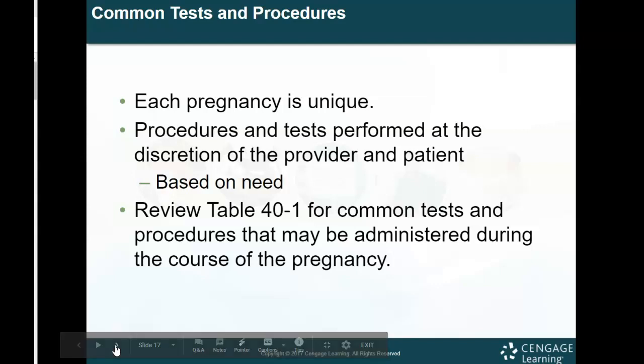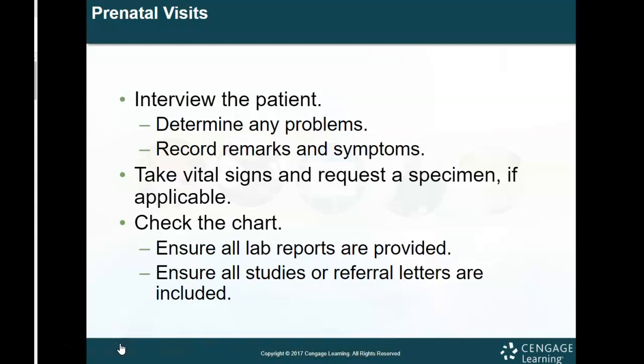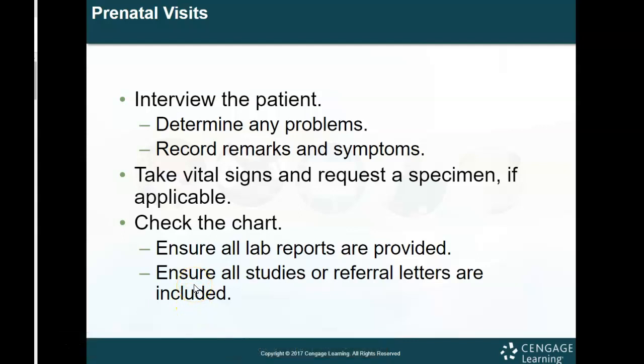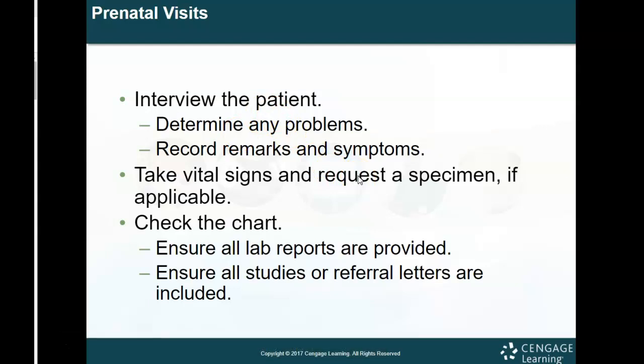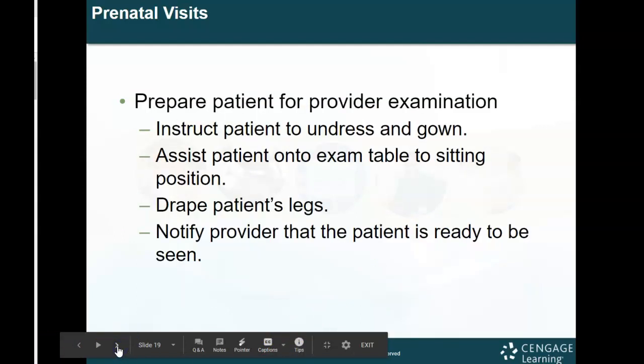Each pregnancy is unique. Procedures and tests are performed at the discretion of the provider based on the patient's needs — table 40-1 in your textbook gives you the common tests and procedures that could be administered during pregnancy. You always want to interview the pregnant patient, determine any problems, and record remarks and symptoms. Always take vital signs and request a urine specimen if applicable. Check the chart, make sure all lab reports are present, and ensure all studies or referral letters are included so the physician has all the information they need.